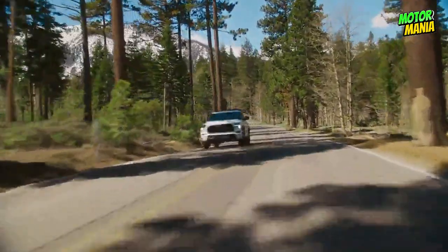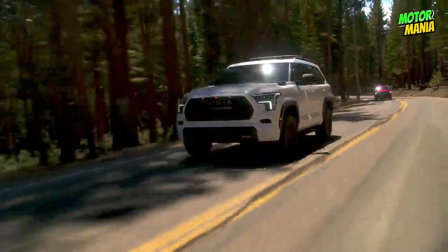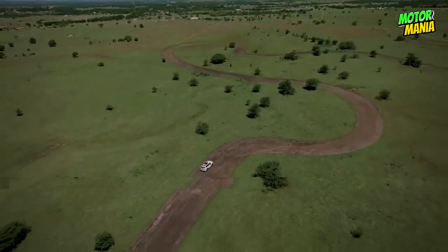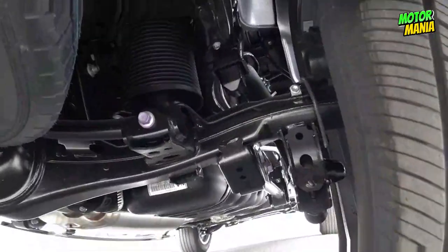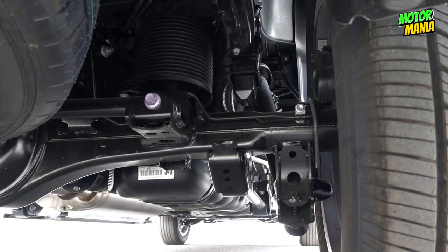The Sequoia can achieve a combined rating of 22 MPG with the i-FORCE MAX twin-turbo 3.4L V6 hybrid engine, according to EPA estimates, without sacrificing excellent performance. Elevate your adventures with a maximum towing capacity of up to 9,520 pounds. The standard multi-link rear suspension offers smooth ride comfort and towing stability.